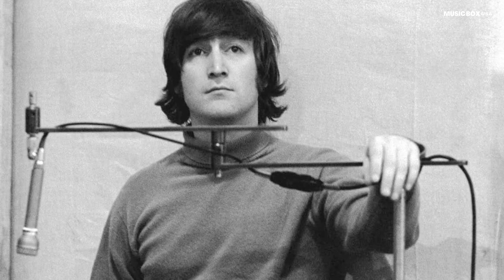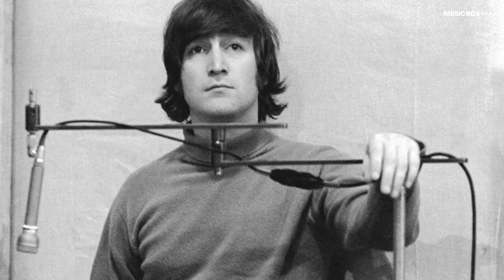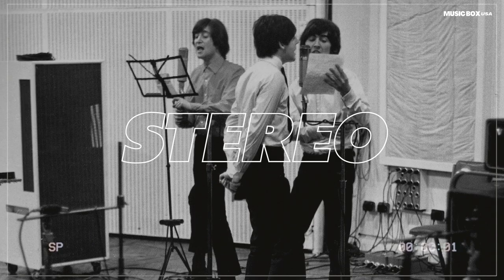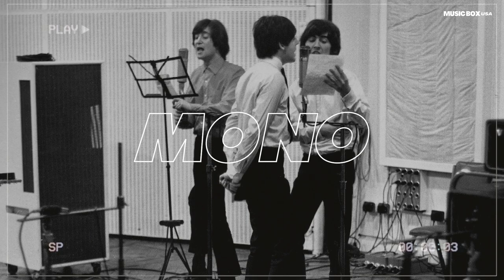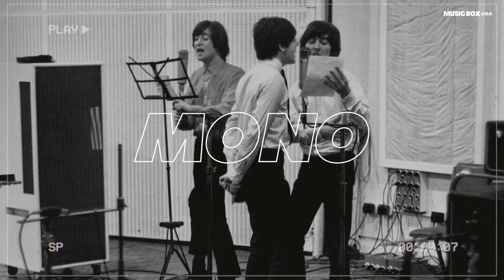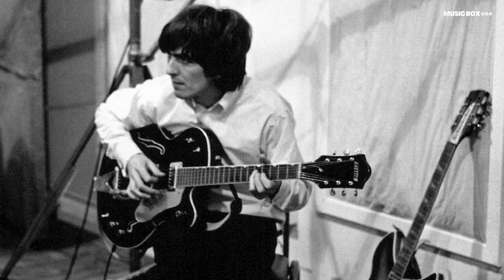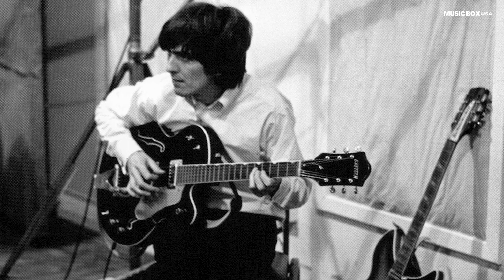The stereo and mono versions feature different vocal versions by John Lennon. This is a real highlight. These versions also have different vocal effects in the echo of the chorus. Listen a little.